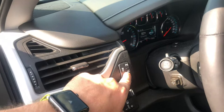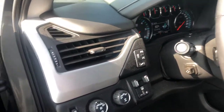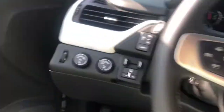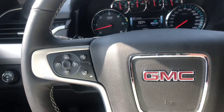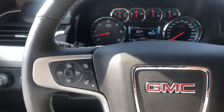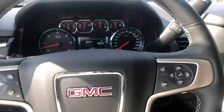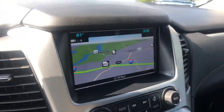Going back to some of the safety features, you have the lane keep assist with lane departure warning, as well as the park assist. You also get the forward collision alert — so if you're driving and the vehicle senses you're approaching another vehicle too quickly, it will alert you. Also you get your hands-free calling and built-in navigation.